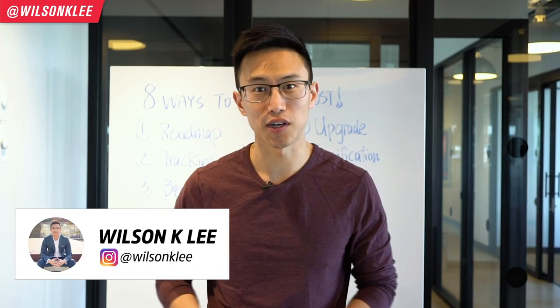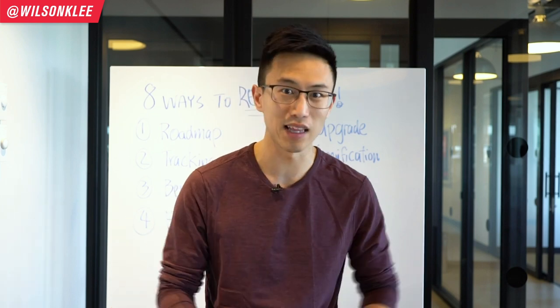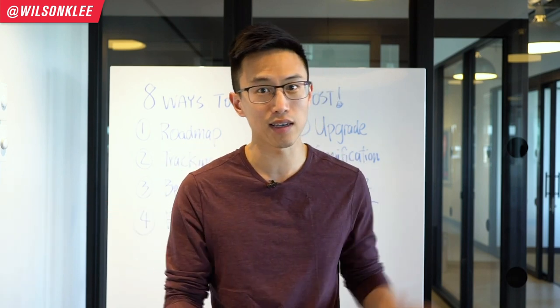Hey guys, it's Wilson here, Serial Entrepreneur. If you're looking for more information on how to build a business — mentality, mindset, strategies, tips, tricks, and hacks — make sure you subscribe along the journey because I'm going to be sharing a lot more of these tactics with you.